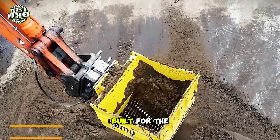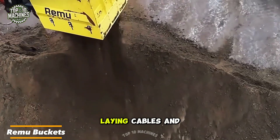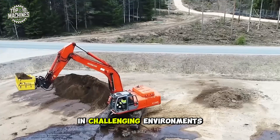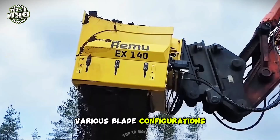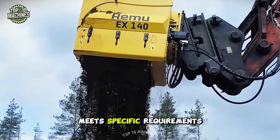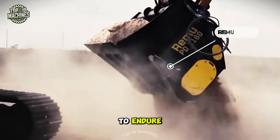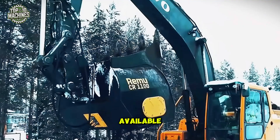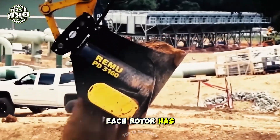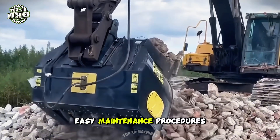Renew buckets are built for the tough tasks of backfilling pipelines and trenches, as well as laying cables and utilities in challenging environments. They come in various blade configurations to ensure padding material meets specific requirements. The heavy-duty frame is designed to endure the harshest conditions, and each rotor has a separate powerful direct drive motor with quick, easy maintenance procedures.